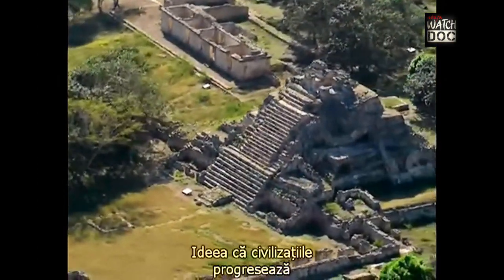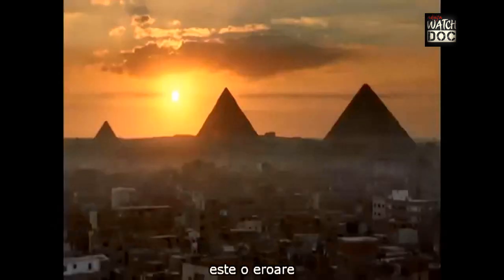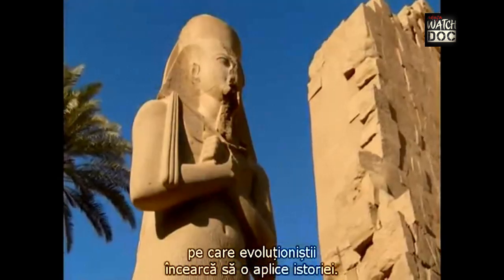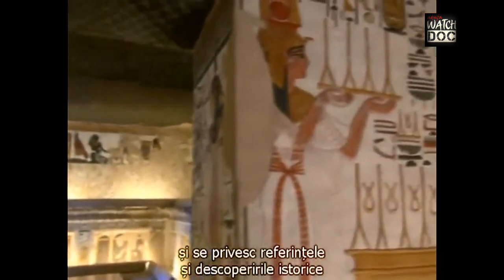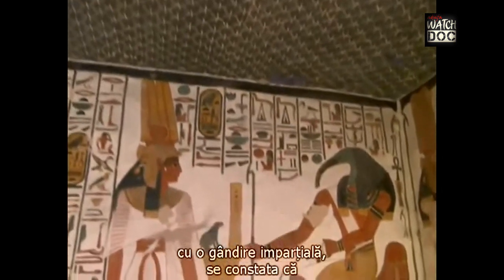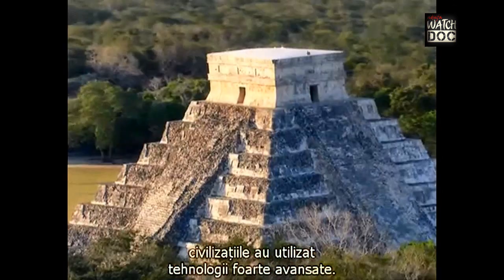The idea that civilizations progress from a primitive state to a more advanced one is a fallacy that evolutionists try to apply to history. If one abandons evolutionist nonsense and prejudice and looks at the historical references and findings with an unbiased mind, what one encounters is civilizations that used highly advanced technologies.